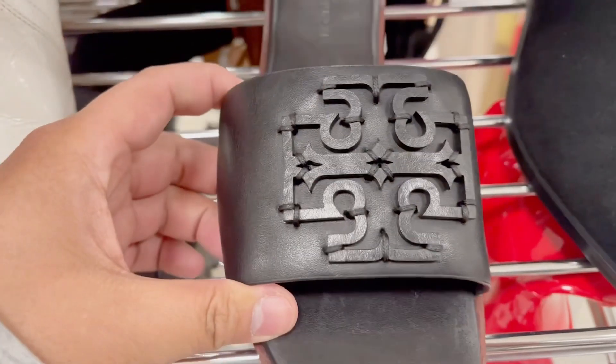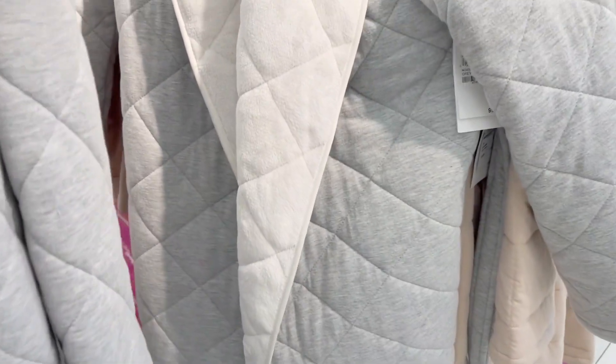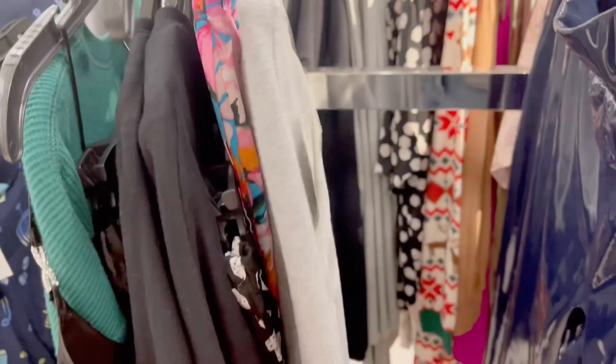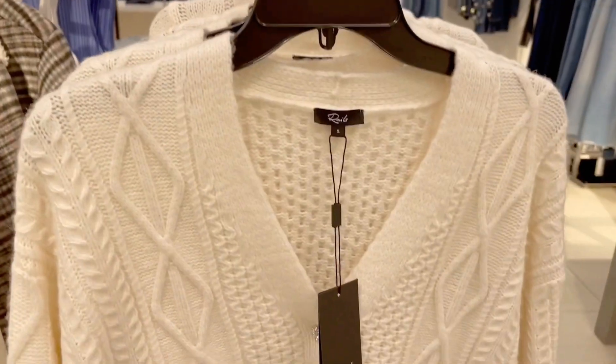These Tory Burch slippers look really nice, but they don't fit me. They are originally $248, now on sale for $161. This robe looks absolutely comfortable and warm — it's a Nordstrom brand, originally $99 and 60% off. The sweatpants look nice but I don't like the bottom part because I don't like anything squishing my ankles. This sweater looks cute too.